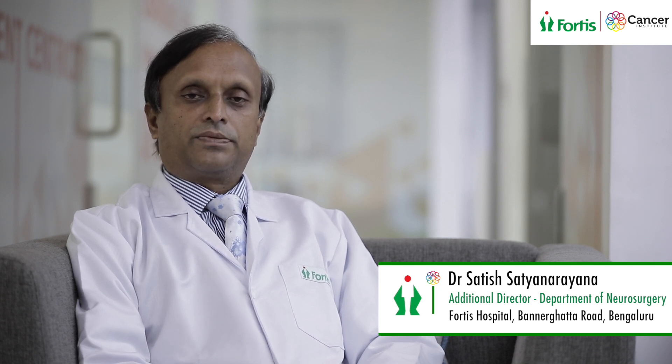At Fortis we have a 3D operating Zeiss-Pentero microscope, which is possibly the best technology available to date. Because of such high-end instrumentation there is also the neuro navigation facility available for microsurgery, and all this high-end equipment will make the surgery very safe.